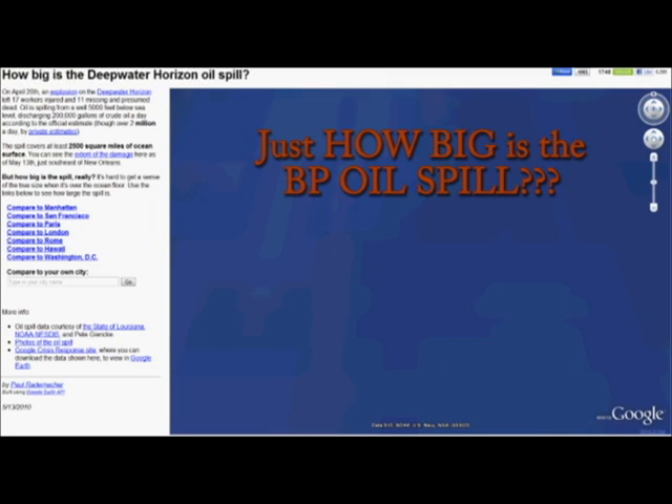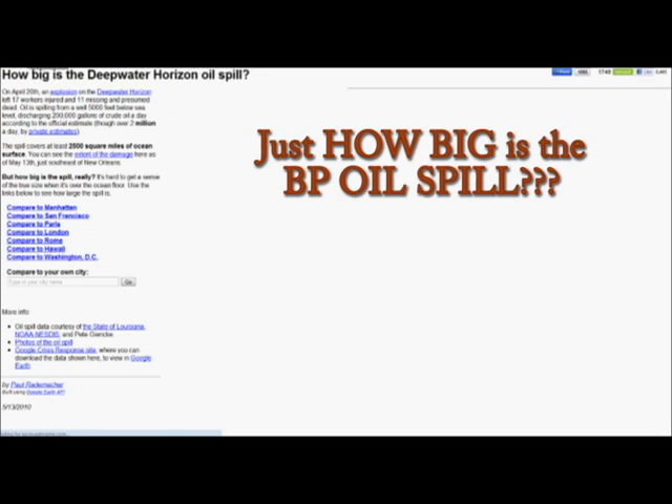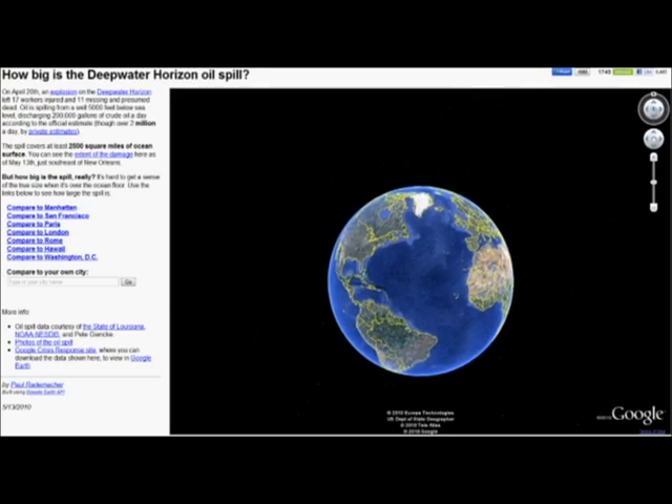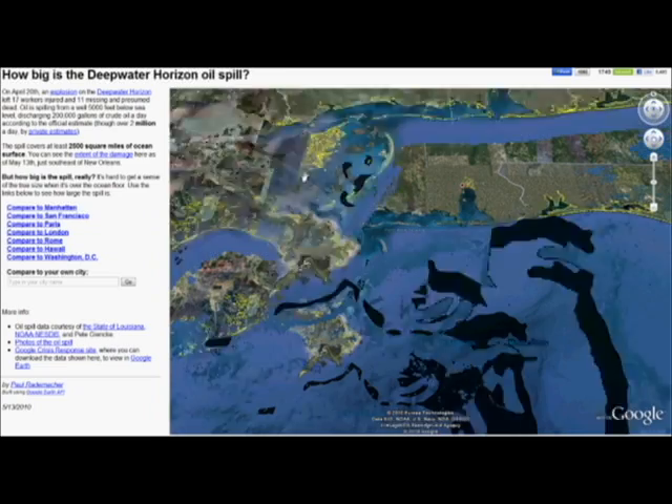To get an idea of exactly how big this BP oil spill is, check this out. This is a Google Earth application, it's going to show you exactly how big it is. There's the United States coming up, there's the oil spill.